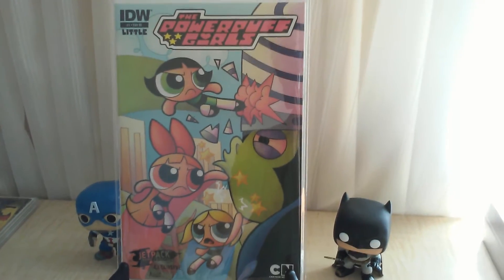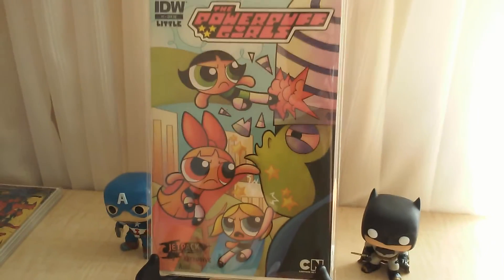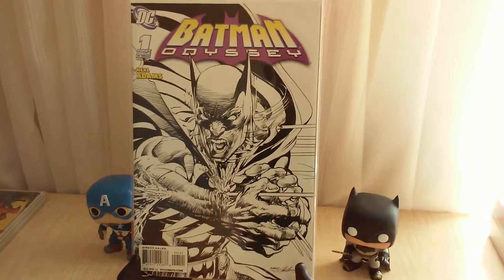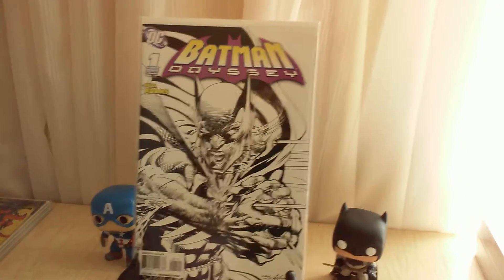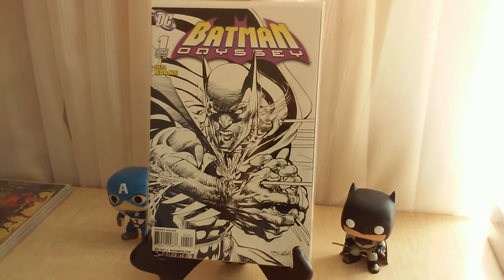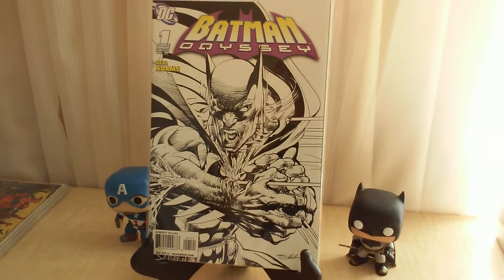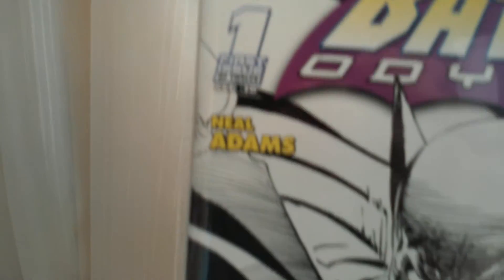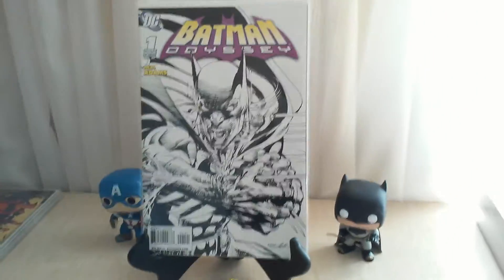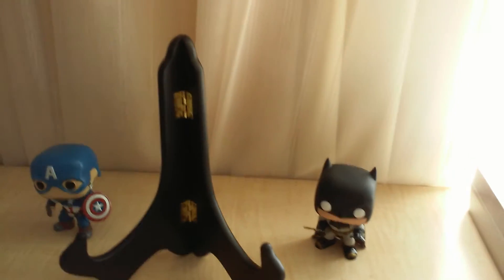The gel pack variant of Powerpuff Girls number one had the same problem — big creases in the back — so I told him and got another full refund. Batman Odyssey number one, story and cover art all done by Neal Adams. He said it was a 9.6 plus, and it wasn't expensive — about eight dollars — but it came in destroyed, more like an 8.5. Spine ticks everywhere, color break in the back, big creases. I emailed again and got a full refund — another free comic.